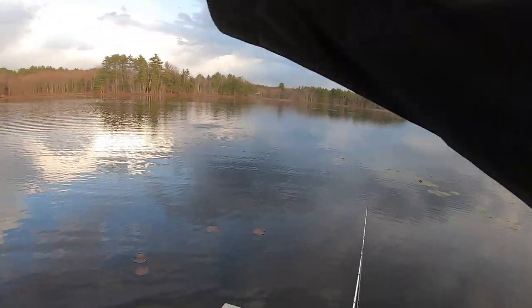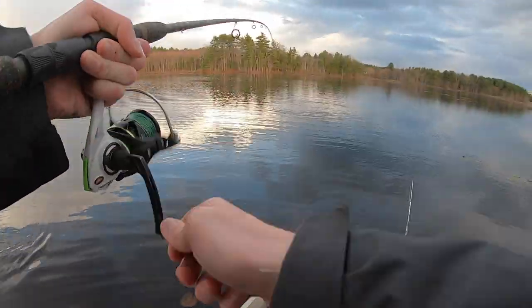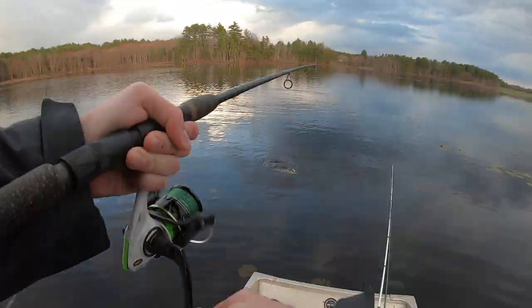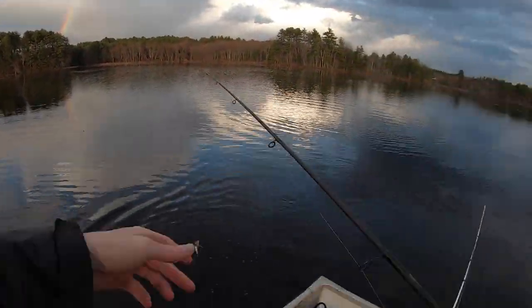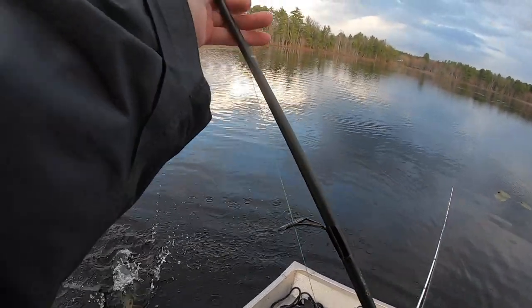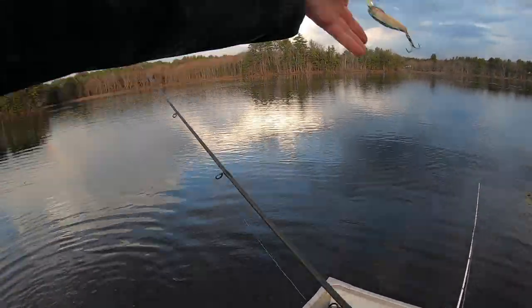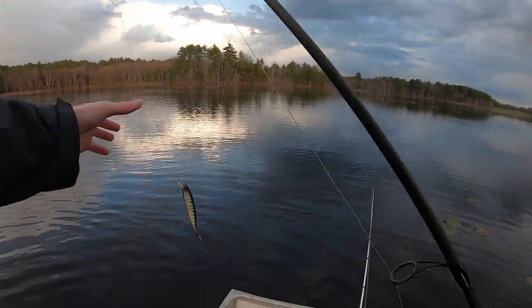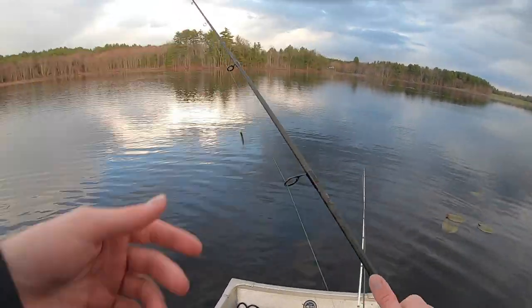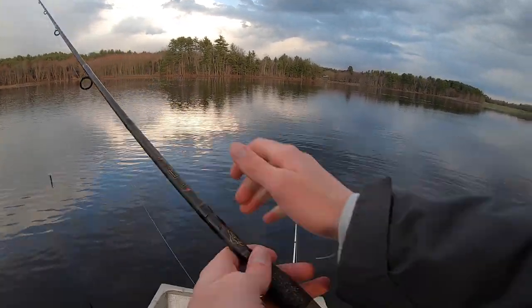Oh yup, that's a fish — did not think that was a fish. I can tell that's a pickerel. Got a pickerel right there, there's the second pickerel today. We got a rainbow right in front of us over there. Got a nice pickerel. But yeah we got a sick rainbow over there. It was raining a little bit earlier, now it's pretty chill here. Second pickerel right there.